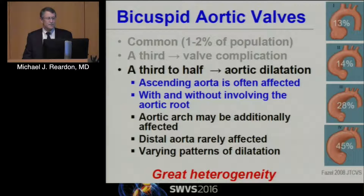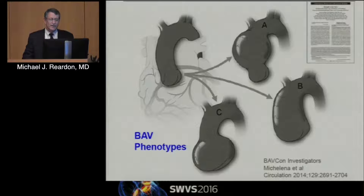A third to a half will get aortic dilatation. The ascending aorta is usually affected — it can either involve the aortic root or not. One of the things we're finding is there are different phenotypes. The arch can be affected, but generally not the distal arch; if the distal arch is affected it's usually a coarctation. The Mayo classification goes from a normal aorta to just the ascending, which is most common. There's a root phenotype almost always with a two-post with AI, and one that affects the whole aorta. If we see somebody with stenosis and just an ascending aorta, you don't need to worry about the root if it's normal — Mayo Clinic studies show those roots do not go bad.